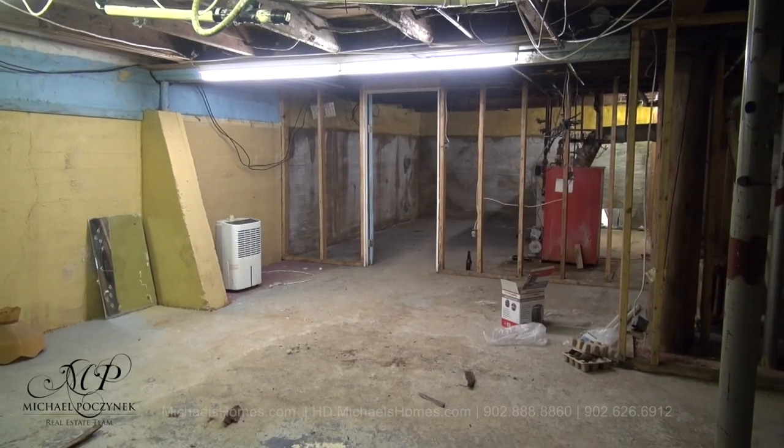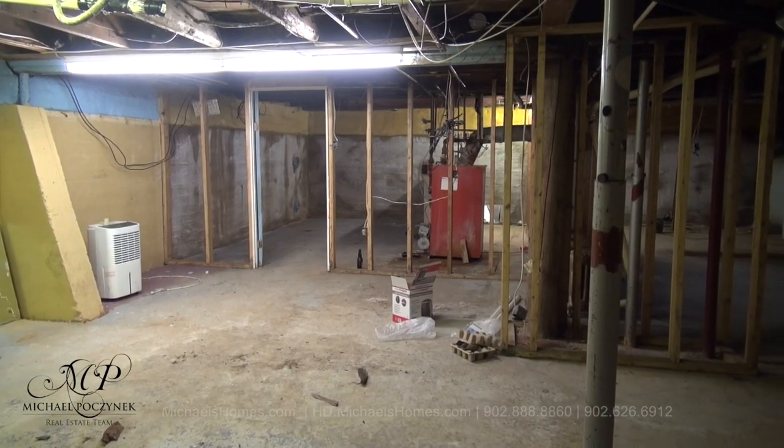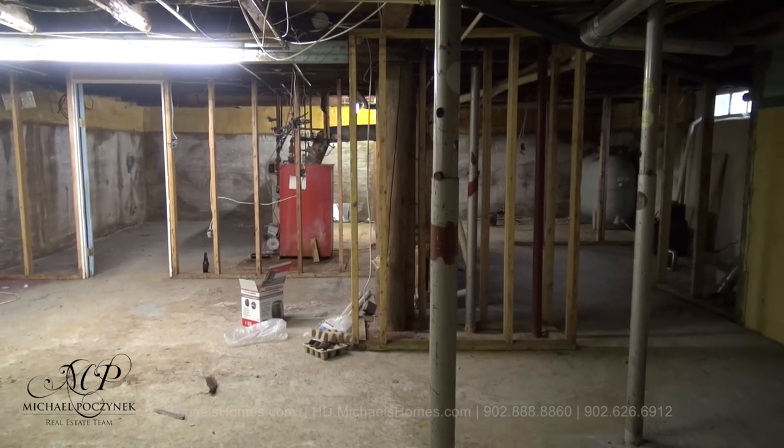Now in the basement, you'll notice a large space here that encompasses pretty well the whole footprint of the house. We have an oil-fired furnace, and in the far back right, a fiberglass oil tank.